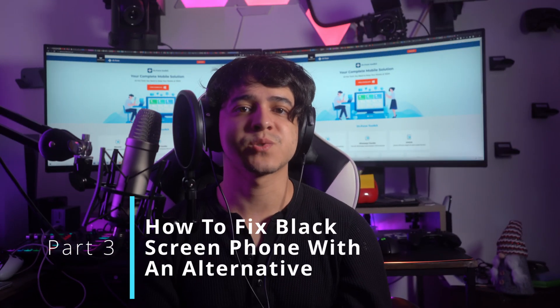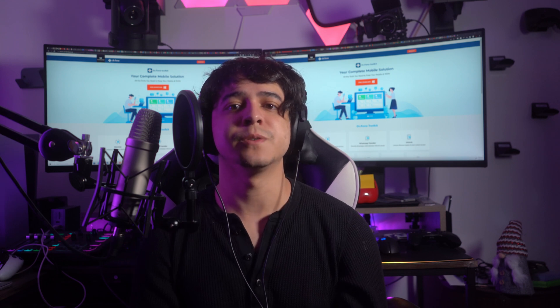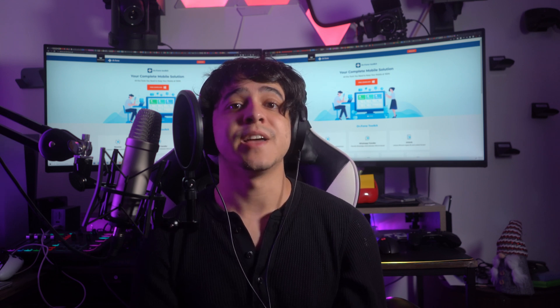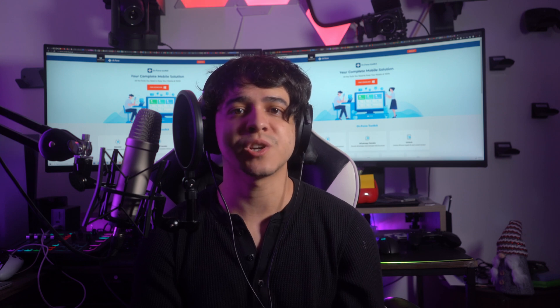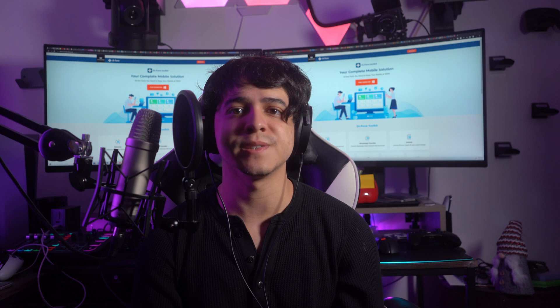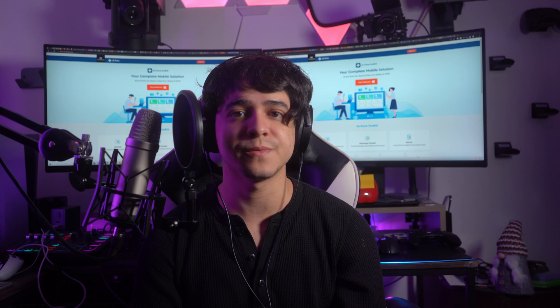Part 3: How to fix a black screen phone with an alternative. Fixing the iPhone or Android device screen that has gone black but is still working can be a tough task and can potentially result in data loss. In this scenario, you need a tool that can successfully resolve this issue with minimum security and data loss risk. The best tool for this is going to be DrPhone System Repair.